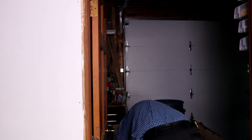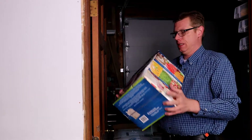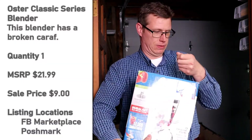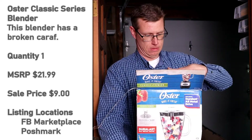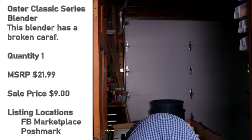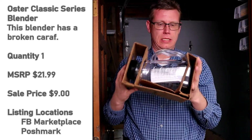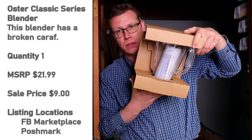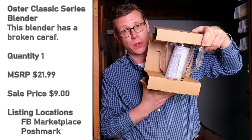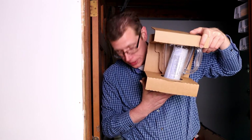Next, we have an Oster. Since we know it was open, we can go ahead and open it up. We have a broken blender — retail ready. QuickLots, you may be getting a call from me on this pallet. Retail ready.